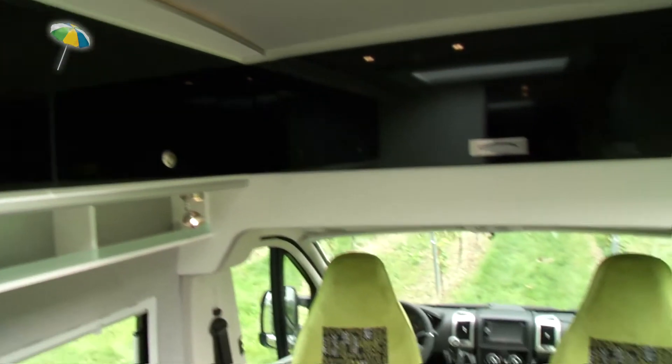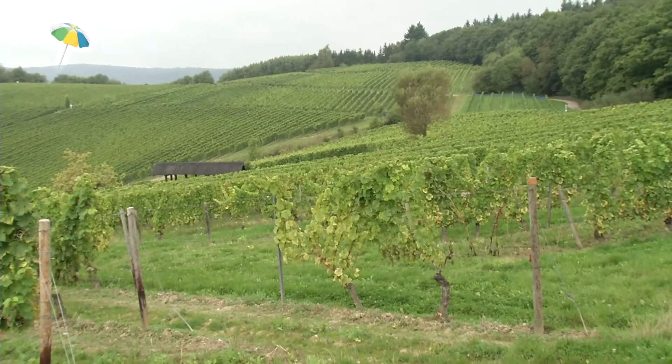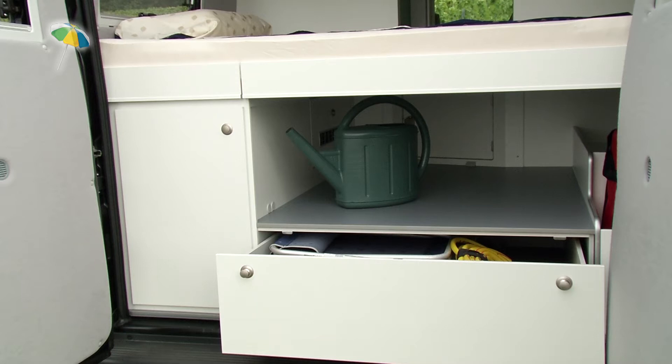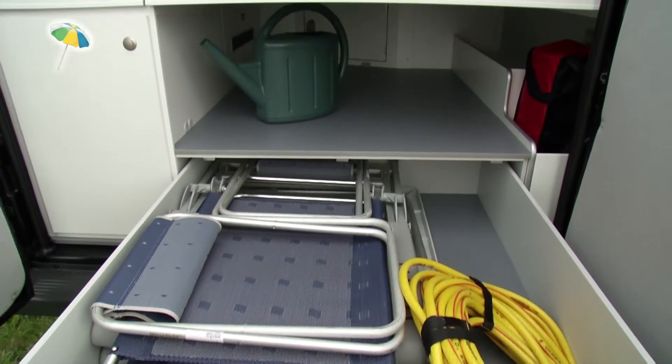For instance, the numerous compartments in the heated double floor and the large sturdy drawer in the rear storage space, which has a load weight capacity of up to 50 kilograms. Plenty of space for two camping chairs and a table, and there is still sufficient storage space for other luggage.